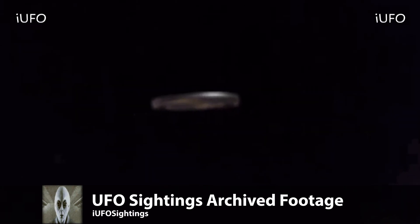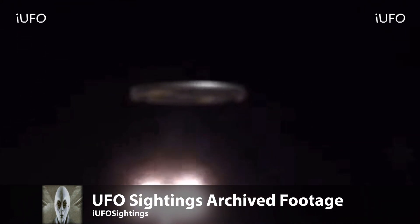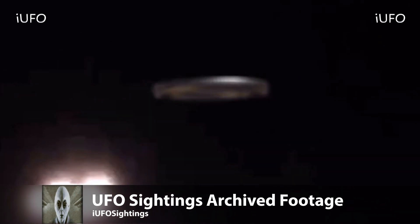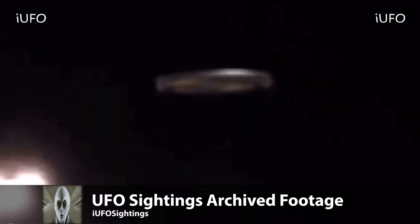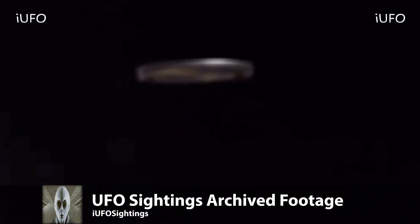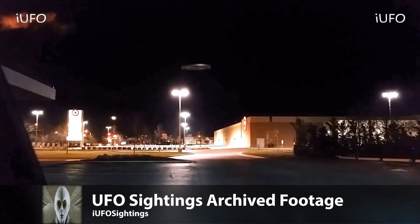Definitely one of the better ones. If you guys have any information on this footage, please leave it in the comments below. This happened at a Target retail store, and the object is just hovering with no sound. Apparently this guy has his dog with him and the dog doesn't seem to be bothered by the craft at all. Usually dogs have a sense where they can sense things, but this must not be a threat.